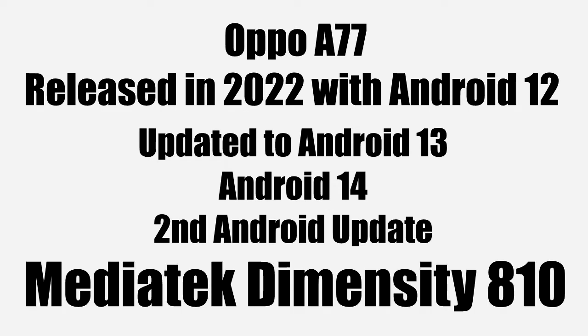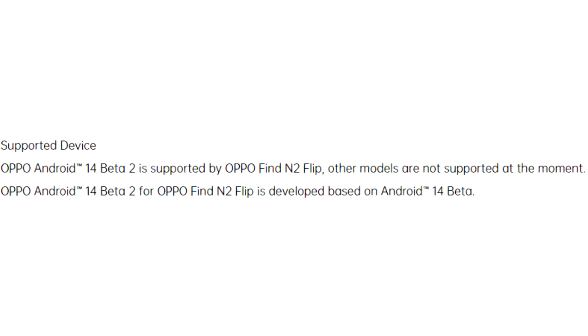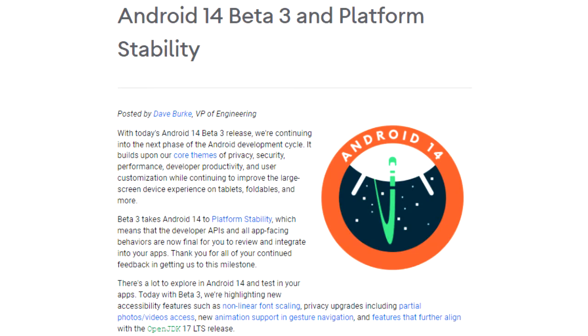It has a powerful MediaTek Dimensity 810 chipset which can handle Android 14, so you don't need to worry about any performance issues. Right now Oppo has opened the Android 14 beta program, but that is just for the Oppo Find and Oppo Flip flagship smartphones.